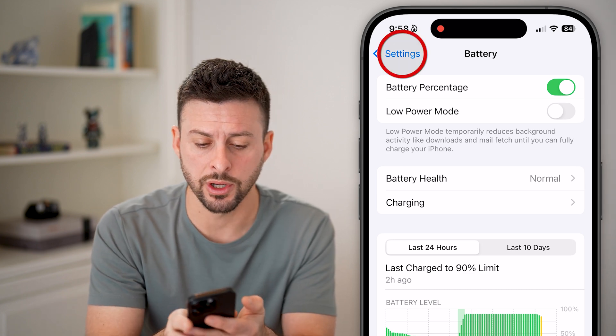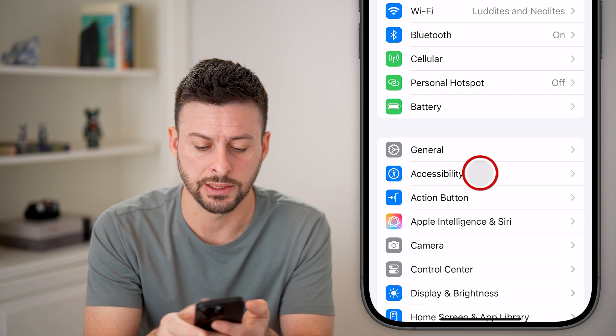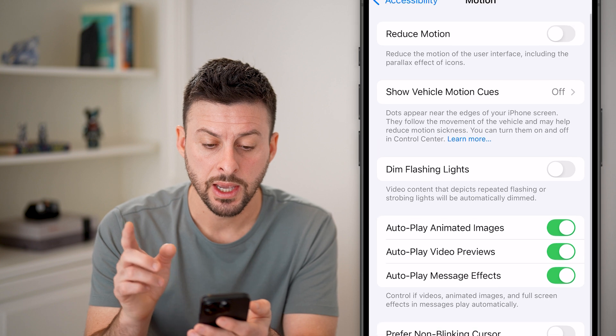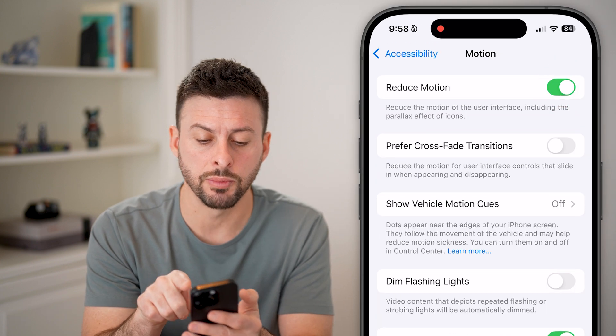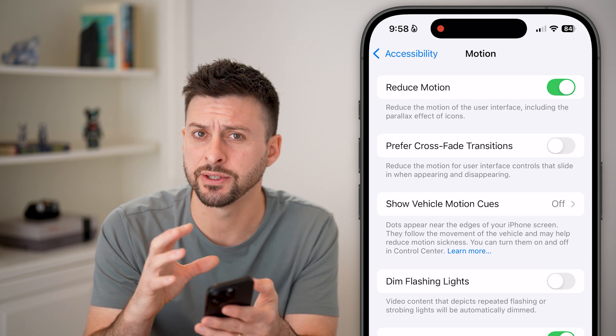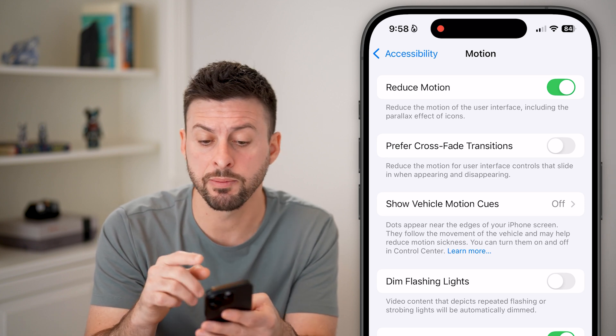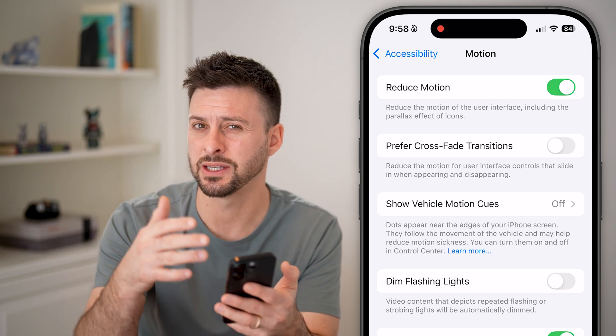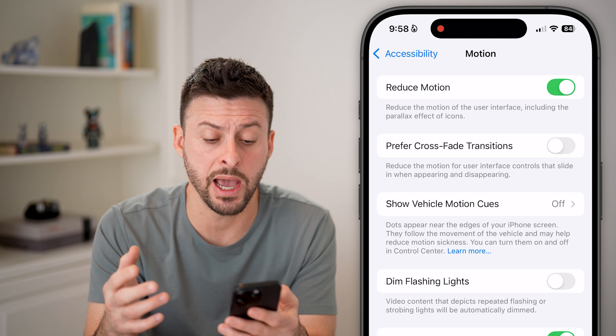The next thing we're going to do is go back and tap on Accessibility, and then tap on Motion. At the very top is Reduce Motion. This will turn off a number of parallax effects and various effects on your iPhone. When you turn this on, it should increase the performance of your phone because it doesn't run all those effects in the background.